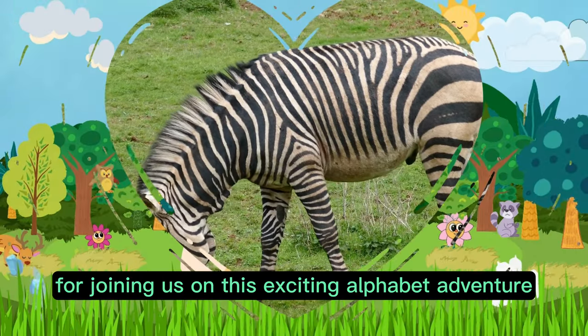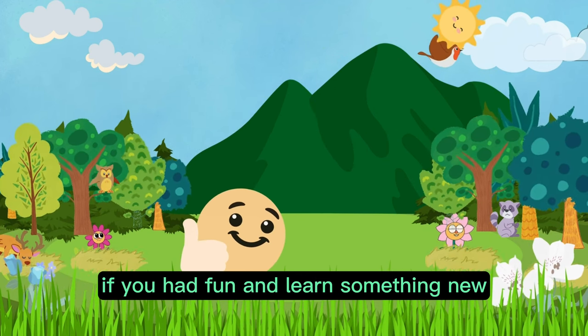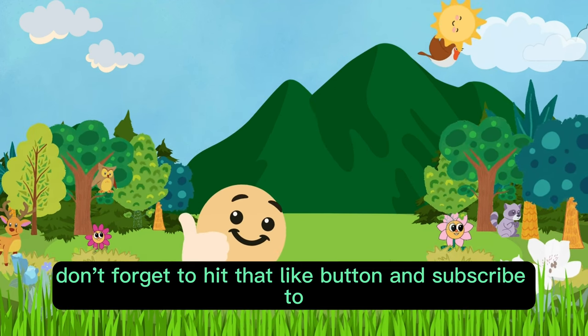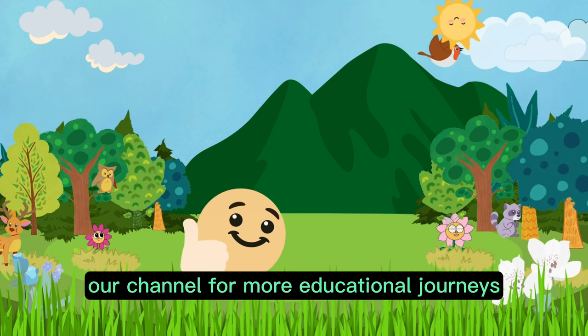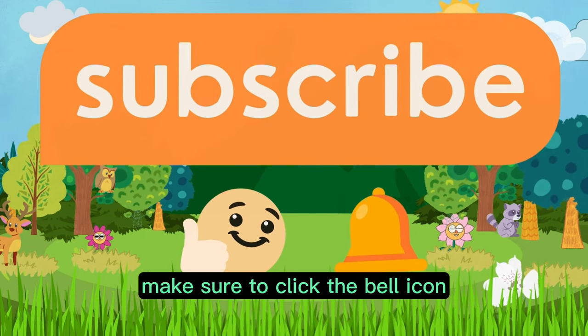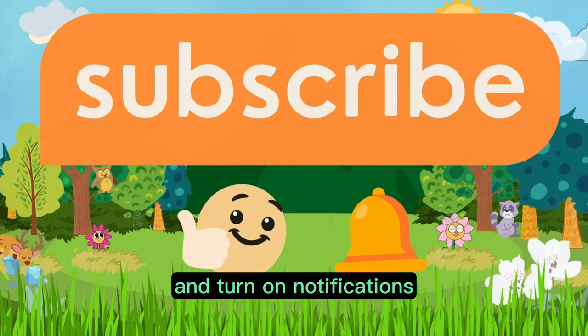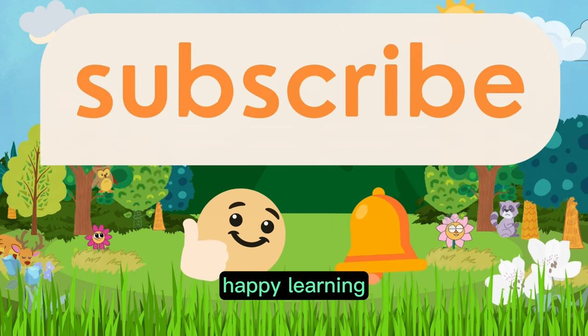Thank you so much for joining us on this exciting alphabet adventure. If you had fun and learned something new, don't forget to hit that like button and subscribe to our channel for more educational journeys. If you want to stay updated on our latest videos, make sure to click the bell icon and turn on notifications. Until next time, happy learning and goodbye!